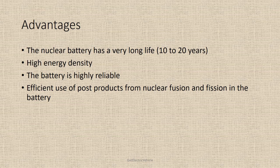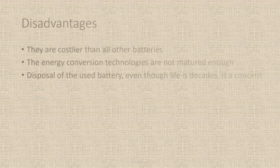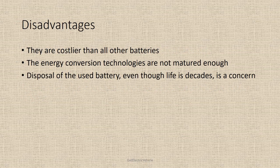The disadvantages of a nuclear battery are: they are costlier than all other batteries; the energy conversion technologies are not mature enough; and the disposal of the used battery — even though its life spans decades — is a concern. Based on the energy conversion technique, atomic batteries are classified into two types: thermal converters and non-thermal converters.